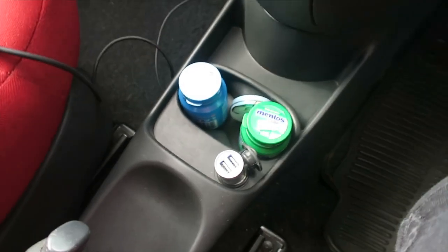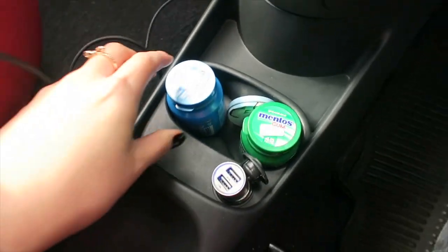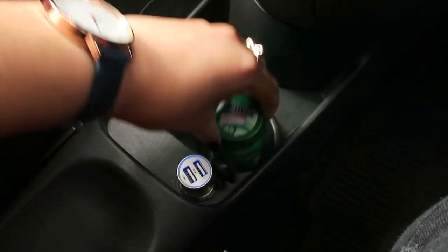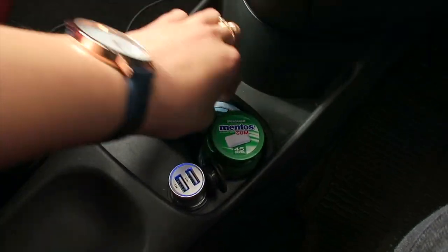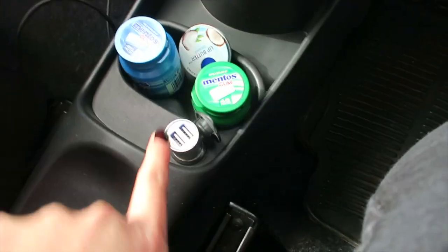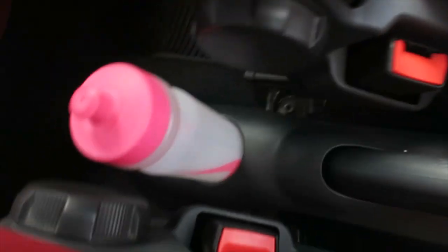I've also got some Mentos chewing gum — two types — and a Nivea lip balm I keep down there. I also have a cigarette lighter USB port with a charging lead in case I want to charge my phone. There are some random parking tickets in that pocket as well, and my water bottle for when I go to the gym.